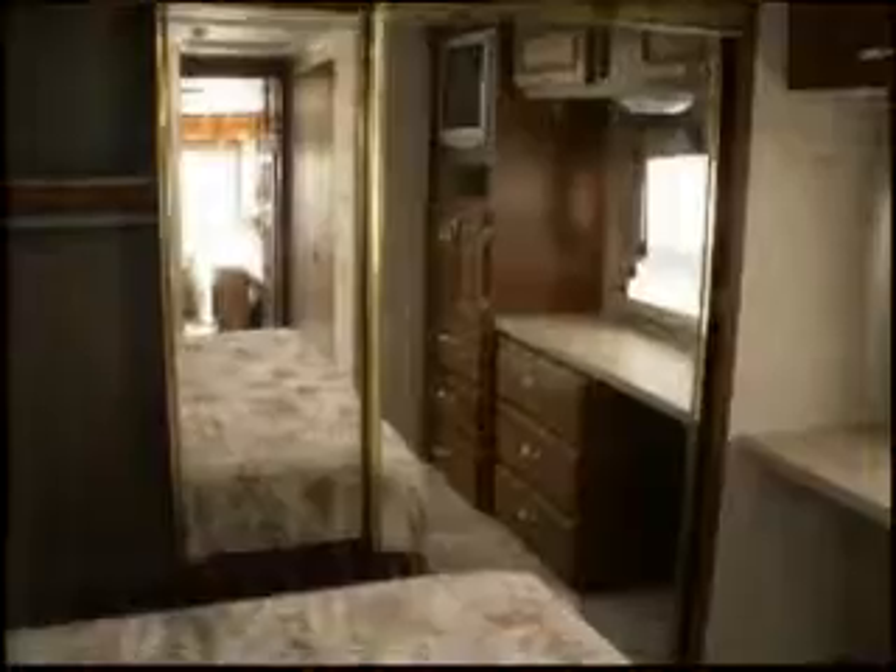Here we have a washer dryer combination. Another television in the bedroom. Lots of cabinets and dresser space for clothes. Here we have a large closet with mirrors and glass doors. Also have a queen size bed.